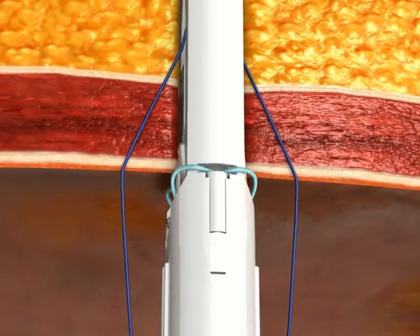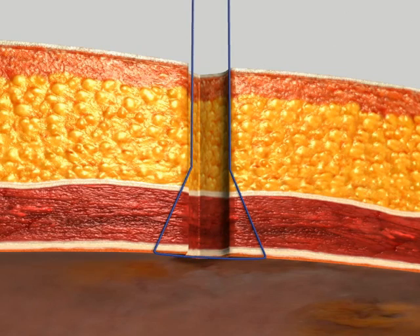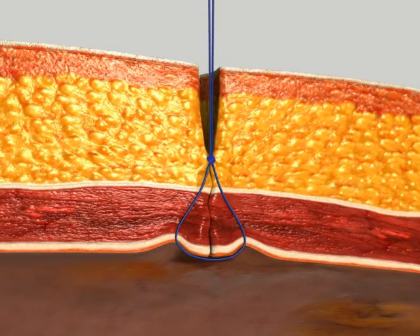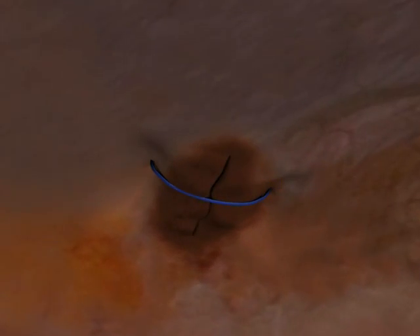The handle is withdrawn from the abdomen with two threads attached to the cartridge. The threads are cut and tied in the standard fashion. Airtight closure of the port has been achieved.